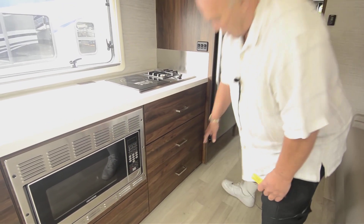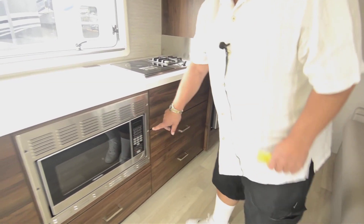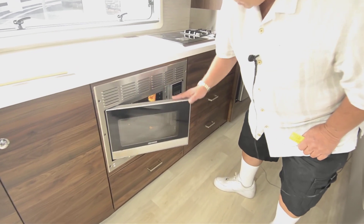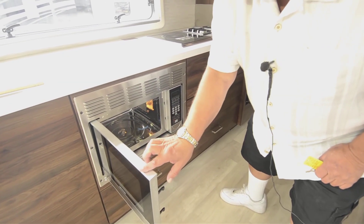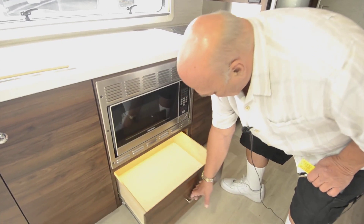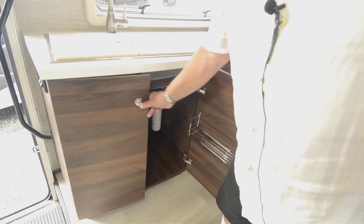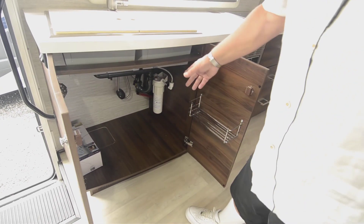They're using soft-touch drawers just like a high-line house. Your oven is down below, and when you use the microwave you can also use it as a convection oven. Another big drawer — I don't know how they do it, and this is all empty too.